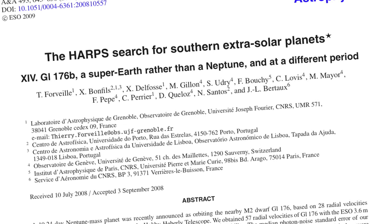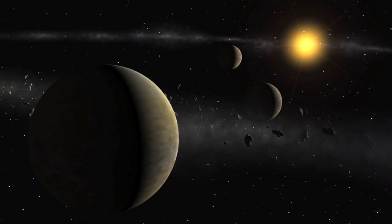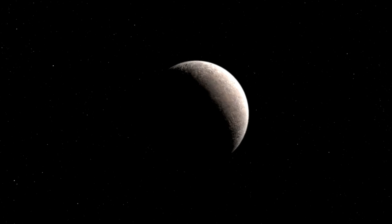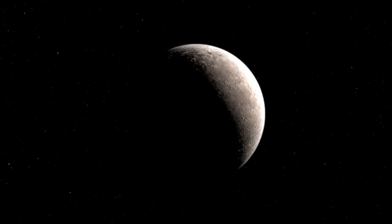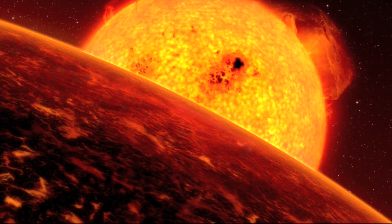Using HARPS, Mayor's team discovered, among others, the first super-Earth around Mu Ara, the trio of Neptunes around HD 69830, Gliese 581d — the first extrasolar planet in the habitable zone of a small star — and the lightest exoplanet ever detected around a normal star, Gliese 581e. More recently, they found a potentially lava-covered world with density similar to that of the Earth's. These observations have given astronomers great insight into the diversity of planetary systems, and they've helped us to understand how they might form.